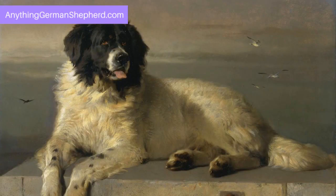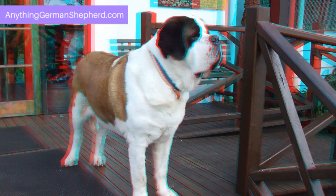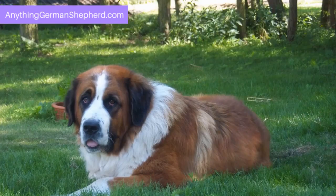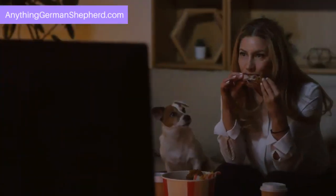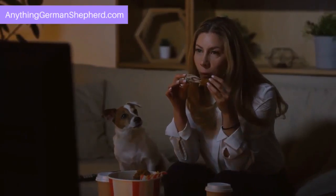A St. Shepherd is all the guard dog you need. German Shepherd St. Bernard mixes are in many ways ideal guard dogs. Their size alone is enough to deter trespassing, let alone break-ins or home invasions. St. Shepherds have a loud, bellowing bark as well. Finally, they are not quick to attack, reserving biting as a last resort. If you want to know more about the German Shepherd St. Bernard mix, click on the link in the description.